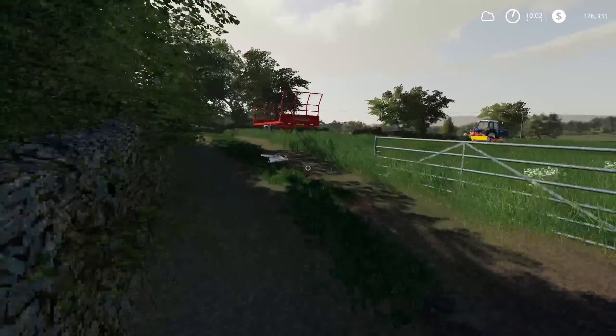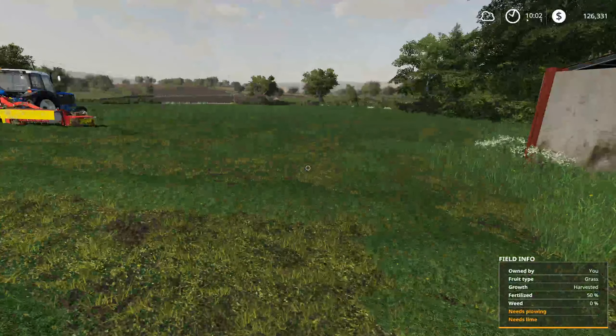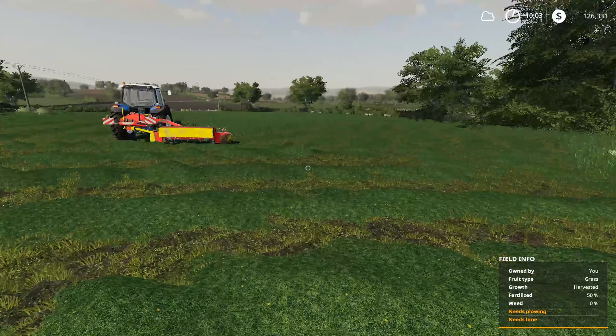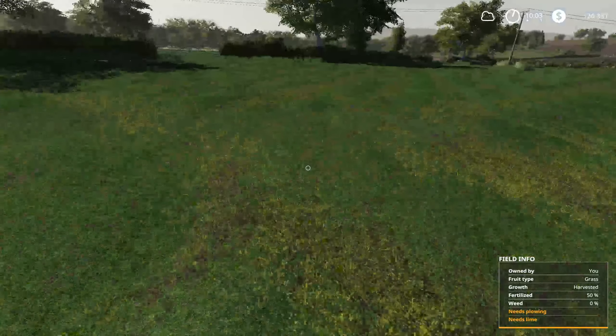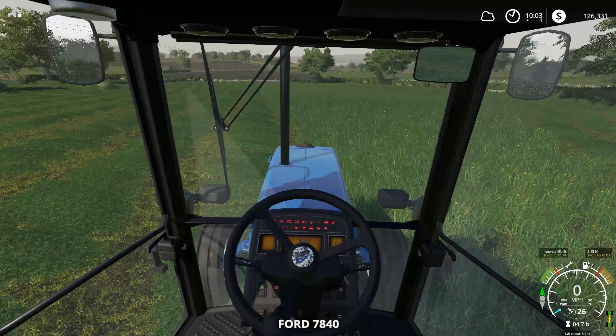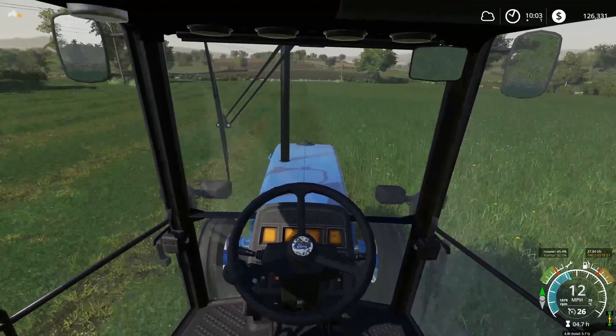We've got a combine, but we have no baler at the moment. We do have quite a bit of grass in this field though, which we're going to get baled up at some point — probably not today, but we'll get it all finished mowing and actually finish that off. That's another job done. Good yields on this one — I'm expecting quite a few more bales, which would be nice. More is more. We'll finish this one off.